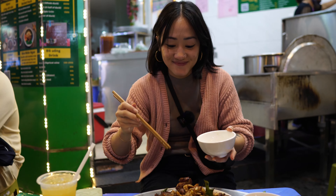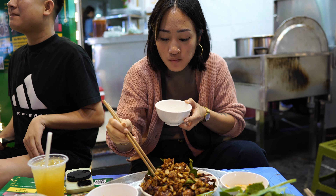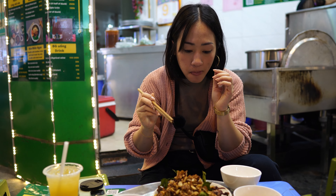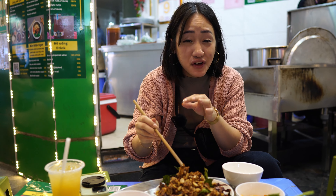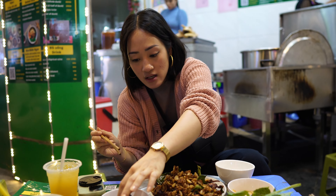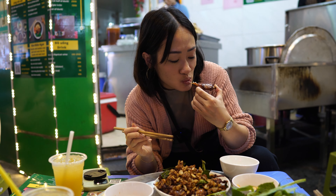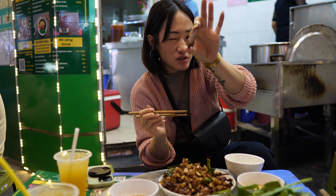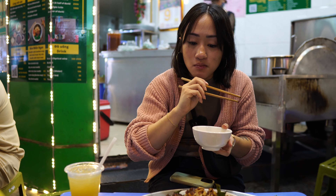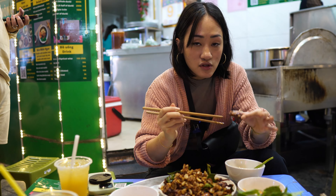This is half a duck. Very flavorful, a bit chewy as duck usually is, and very, very garlicky — so if you're a fan of garlic, this is the dish for you. Dip it in the spicy chili sauce. It's like boiling hot — so good. It's full of tendons and cartilage, so it's crunchy. Lots of skin and collagen. Love that stuff. The duck is the star.